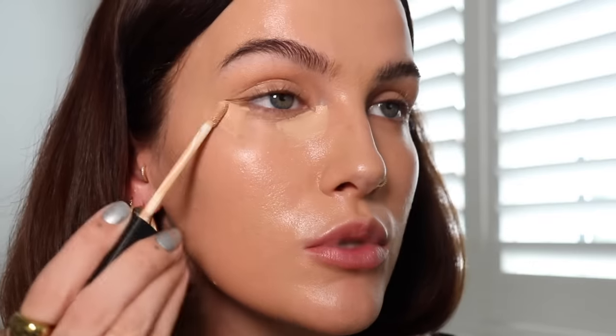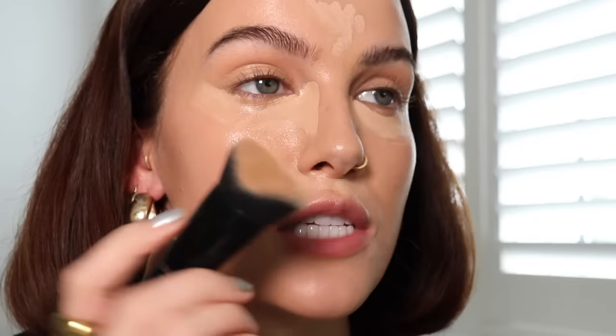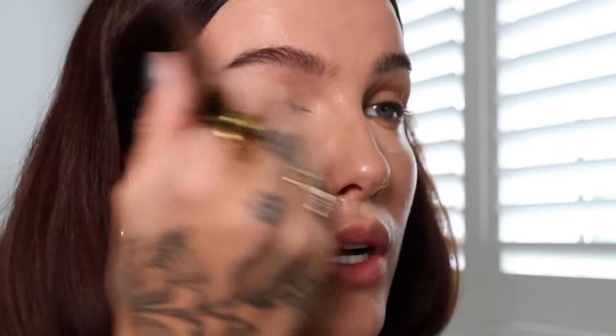Next up, NARS Radiant Creamy Concealer — absolutely love this, one of my favorite concealers ever. I'm just going to use this to brighten up underneath my eyes and add a little extra coverage. Using a slightly smaller foundation brush I'm going to start buffing that in. These two products together are my go-to fresh base at the moment.